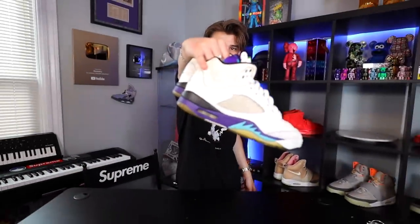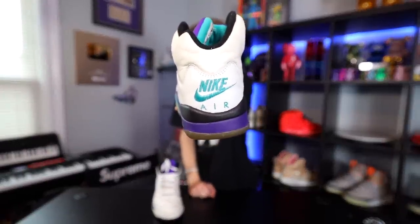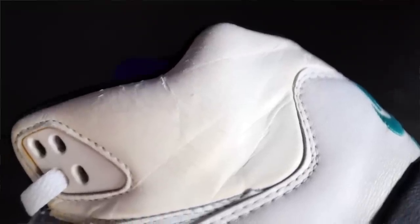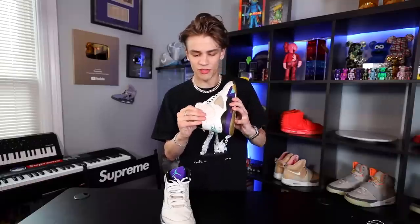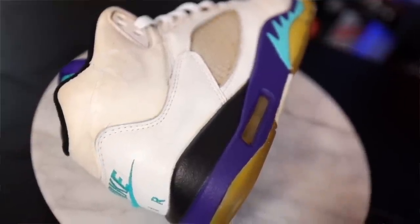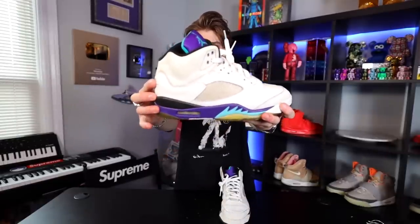Right here we have a pair of Grape 5s from 1990, soul-swapped by a professional restorer. My favorite part is that OG Nike Air on the back of the sneaker. I got these at a Sneaker Con a couple years ago. What I love most is that the leather is very old and a quality you're not going to find on a Jordan again — they were using really high-quality premium goods back then, not like the stuff coming out today. I wish they went back to this level of quality.